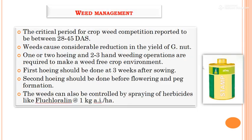For weed management, the critical period of crop-weed competition in groundnut is reported to be 28 to 45 days after sowing. Two to three hand weeding operations are required to maintain a weed-free crop environment. The first hoeing should be done at three weeks after sowing, and the second hoeing should be done before flowering and before peg formation, to avoid damage to pegs. Any intercultural operations should be completed before peg formation. Weeds can also be controlled by spraying herbicide Fluchloralin at the rate of 1 kg active ingredient per hectare (trade name: Basalin) or Pendimethalin.